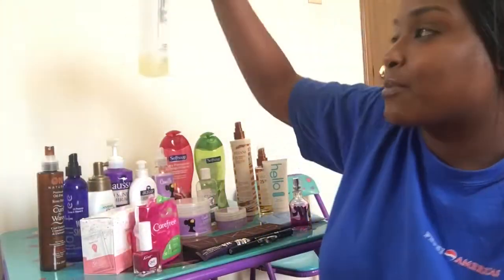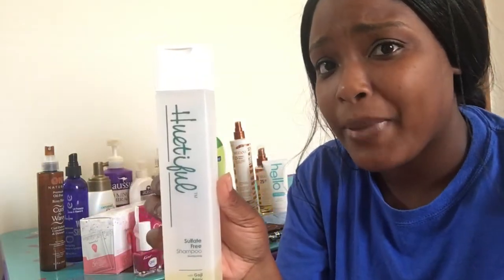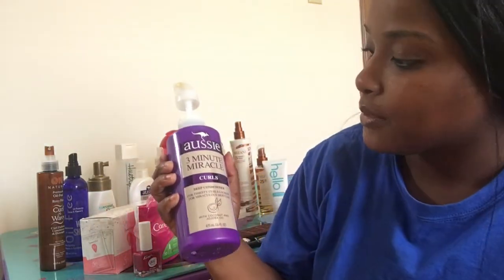These are my two favorites. My all-time favorite shampoo is this — it's a beautiful sulfate-free shampoo. I love this shampoo so much because it lathers so well and it smells really good. As you can see I'm almost out, but I use this all the time to wash my hair. Just because I wear wigs doesn't mean I don't take care of my natural hair.